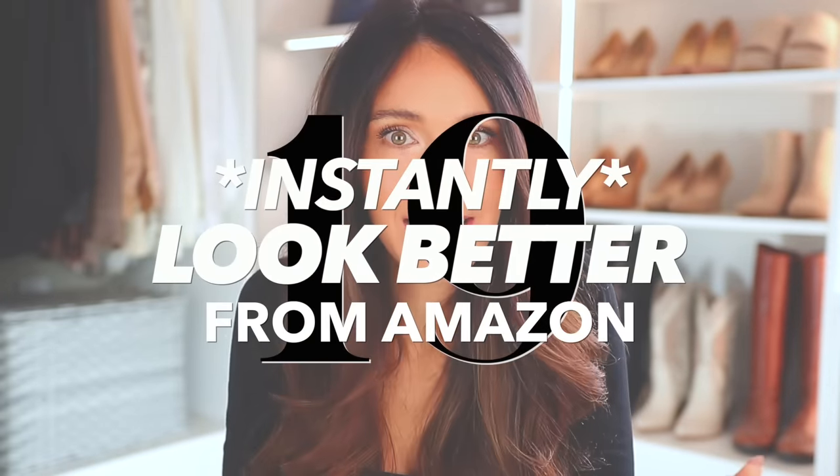These are clever Amazon items that will instantly make you look better — instant gratification with very little effort. Everything will be linked down below in the description box and pinned in the comment section. I think I'm just gonna go in the order in which you would get ready.